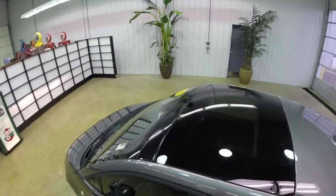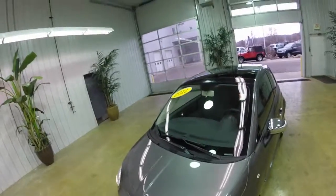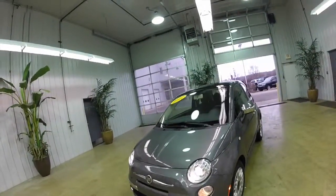It does have a sunroof. It's pretty well equipped. Let's go ahead and take a look at the interior.